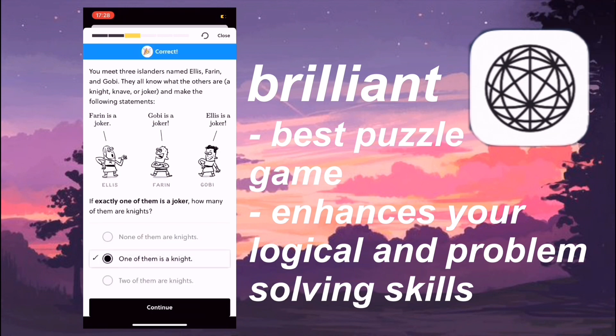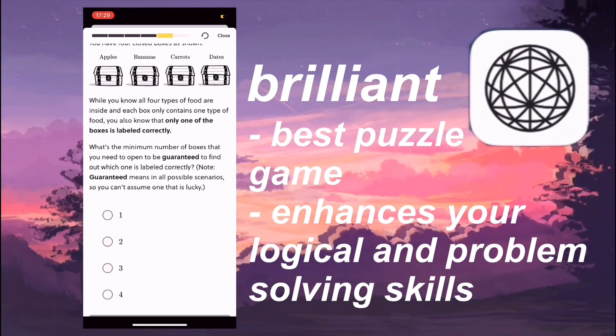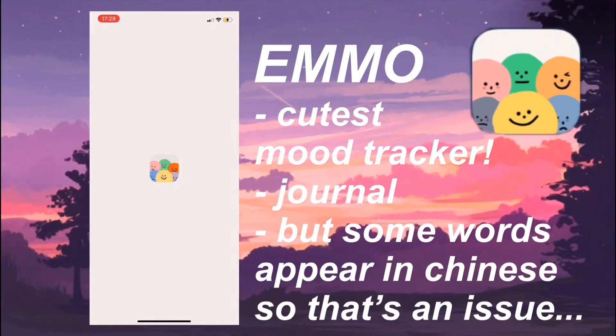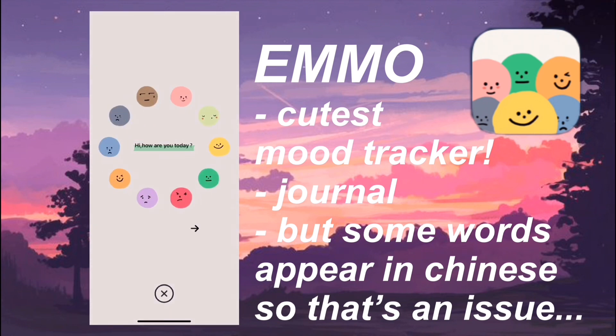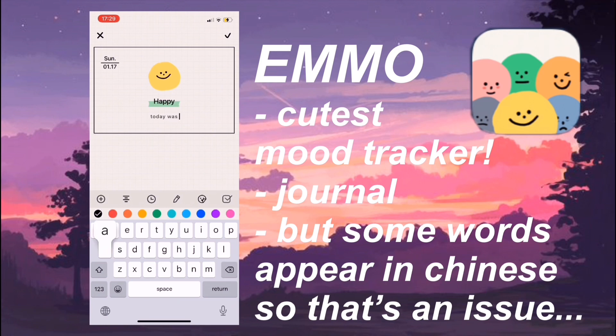It's kind of like a TED-Ed video type concept. Finally we have Mo, and this is such a cute app — it's kind of like a mood tracker and a journal. One downside is that some words appear in Chinese, which can be confusing sometimes, but most of the time it's just amazing. It helps you keep track of what days you were feeling down and what days you're feeling amazing throughout the entire month. I've used this since Christmas. You can write down what emotion you had and what you did that day to cause that emotion, and also change the color of the text to make it colorful.